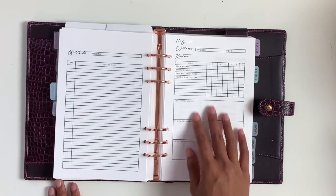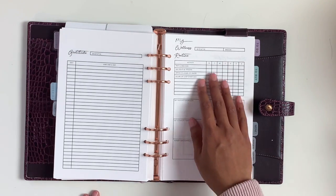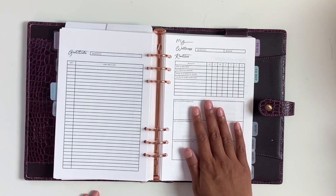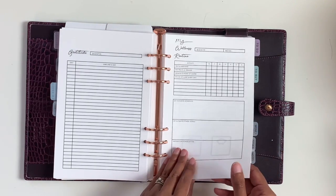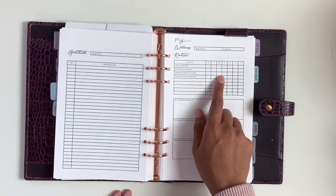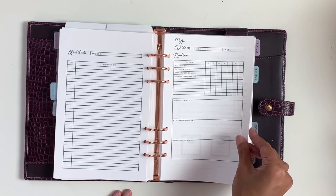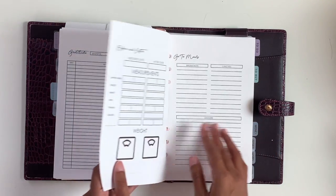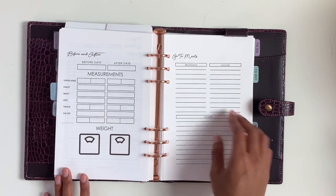Then we have my wellness routine. This is just a way to help make sure that you are taking care of your body — resting, meditating, eating your fruits and veggies, drinking water, and sleeping enough hours a day. Then we have a before and after for your body measurements and go-to meals.